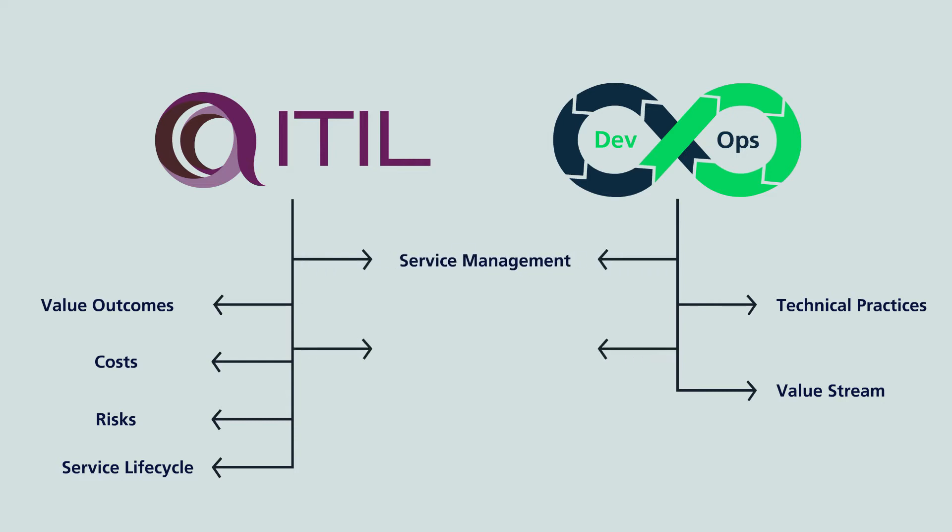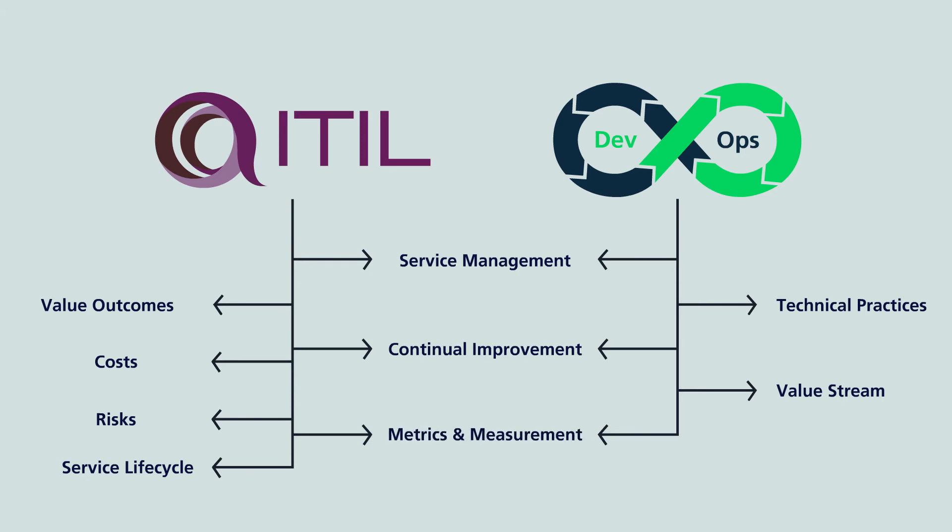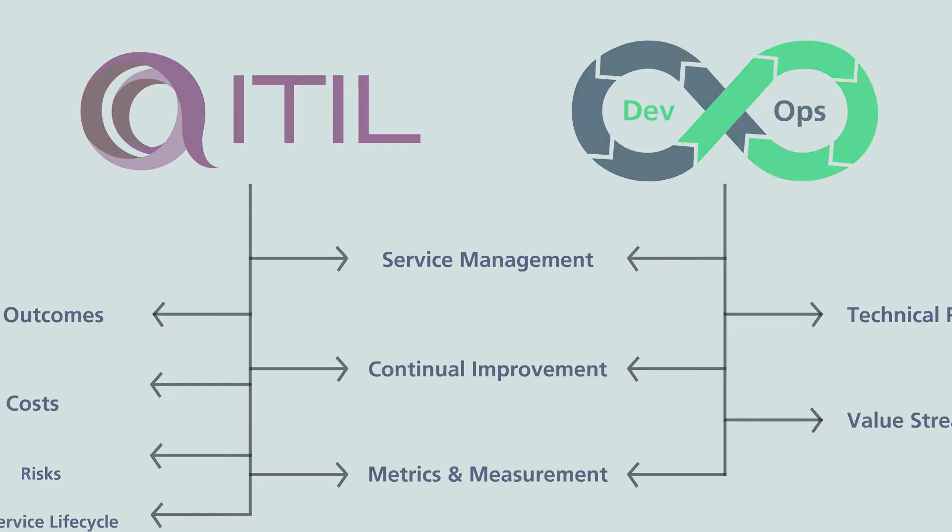Services and products are deeply intertwined, and thus both ITIL and DevOps are working towards a common goal: delivering value to the customer.